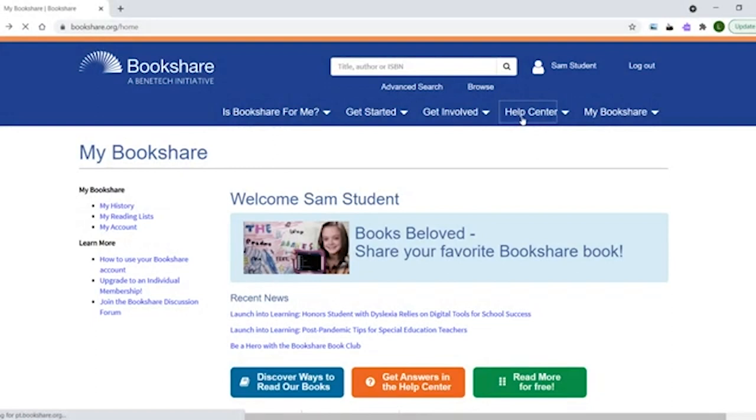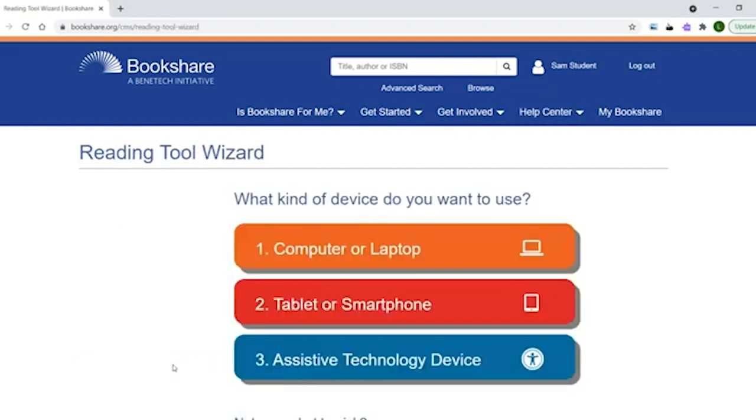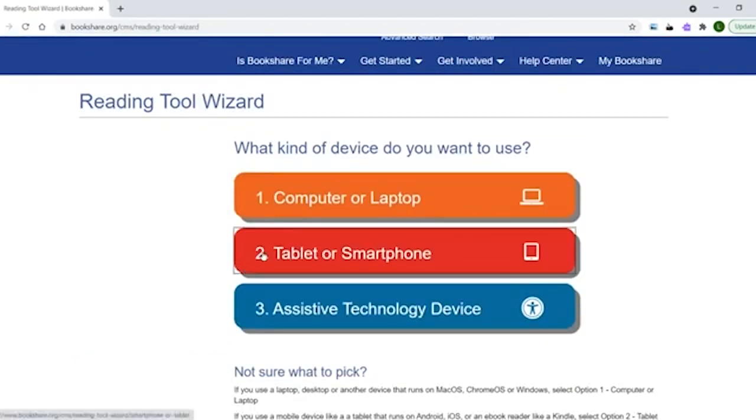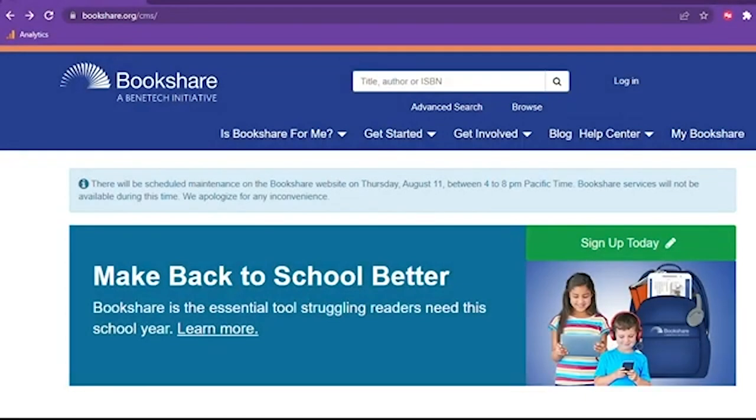There are many ways to read Bookshare books, including free and low-cost apps and specialized assistive technology devices. The Reading Tool Wizard, located in the help center, can help you find the best tool for the devices you have access to in school and at home. The Bookshare Reader for Web will work on any device that has internet access, so the student can read on whatever device works best for them.